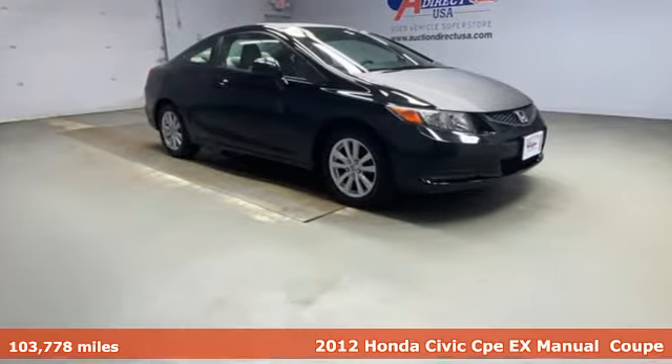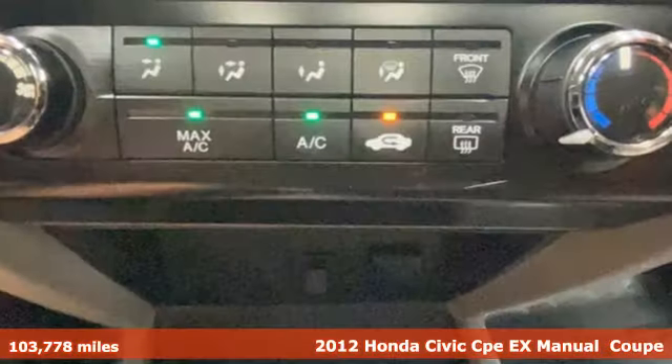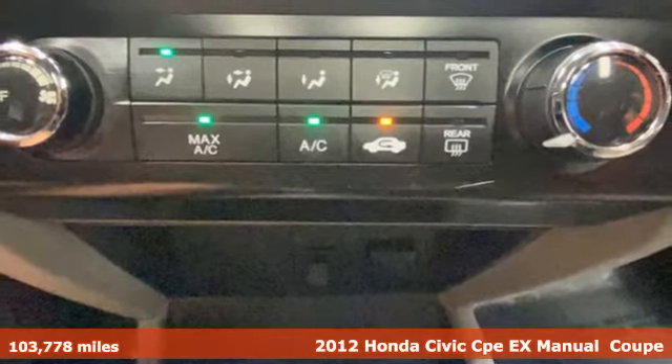It's a 2012 Honda Civic Coupe. The Civic has a long history of excellence and of constantly moving forward.